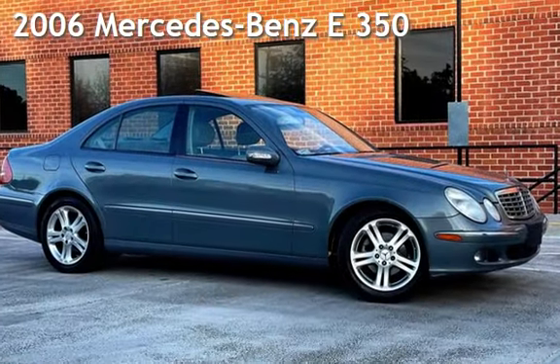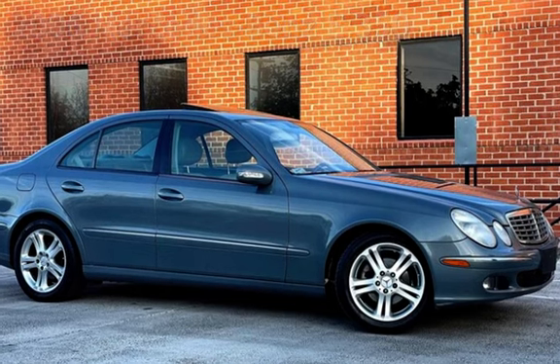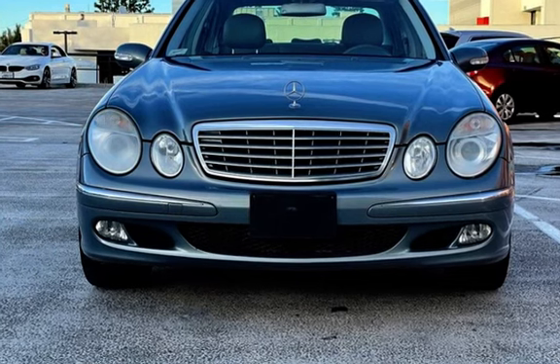Presenting a pre-owned 2006 Mercedes-Benz. This four-door sedan has a six-cylinder, three-liter V6 engine, with rear-wheel drive and an automatic transmission.